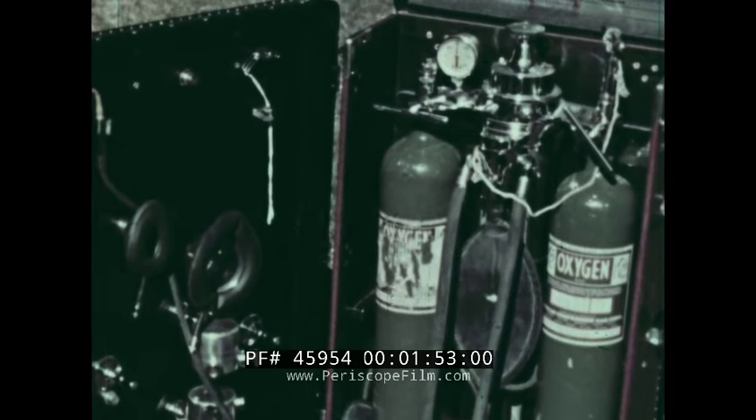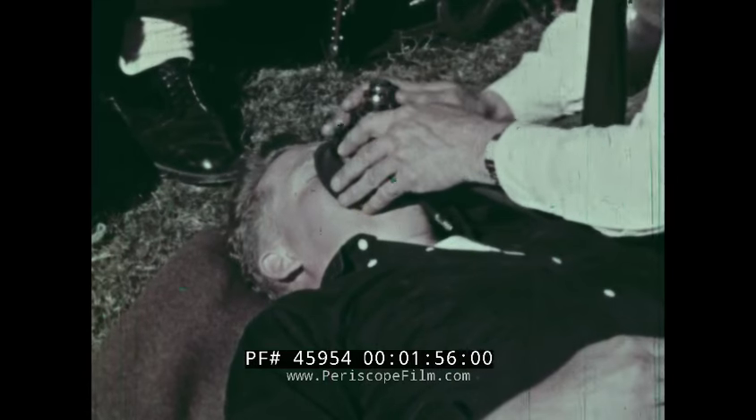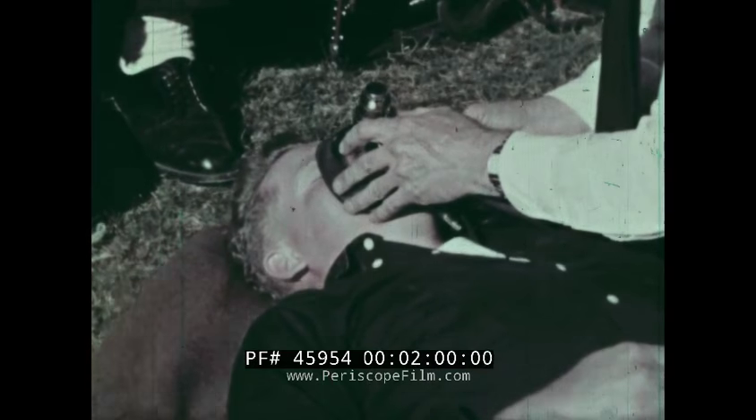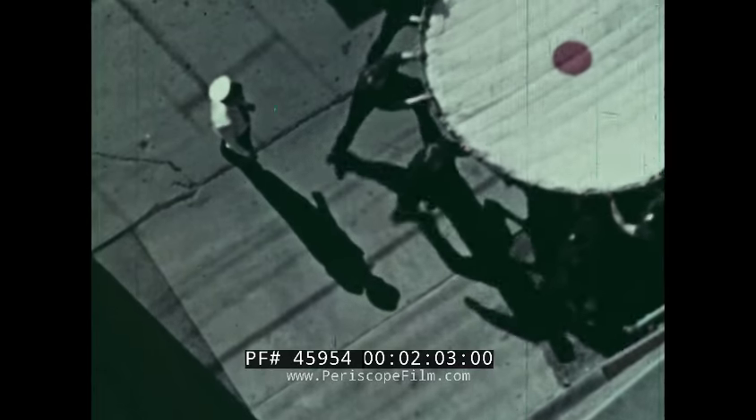The machine forces oxygen into the lungs and pulls out the bad air. Other firemen practice life saving with a life net.